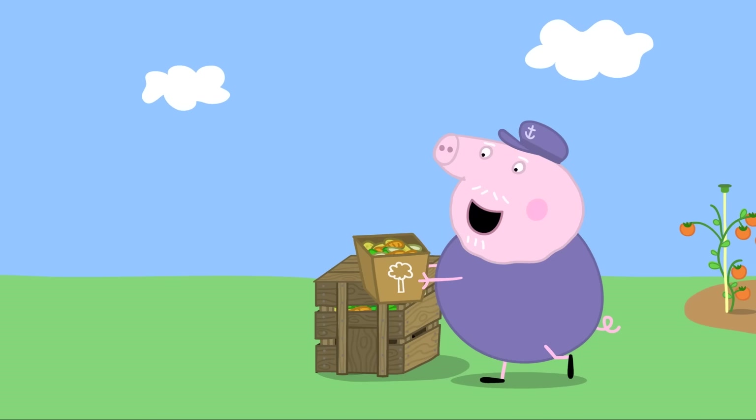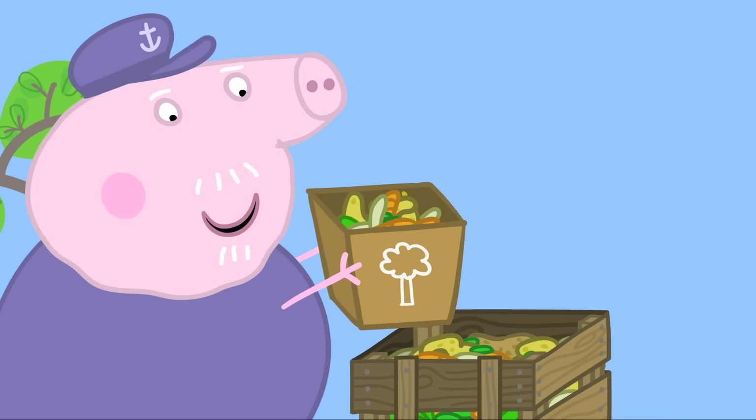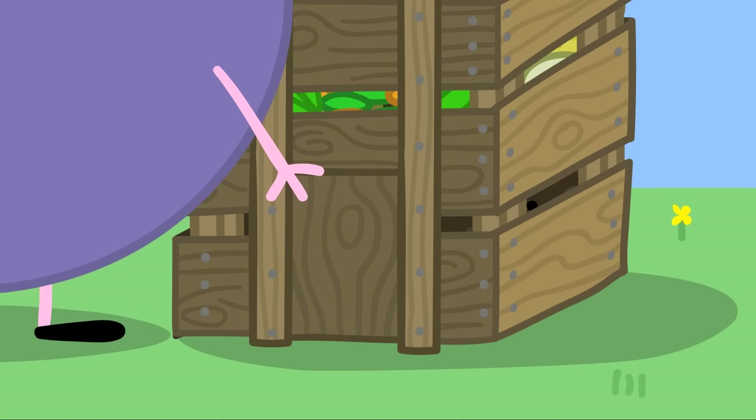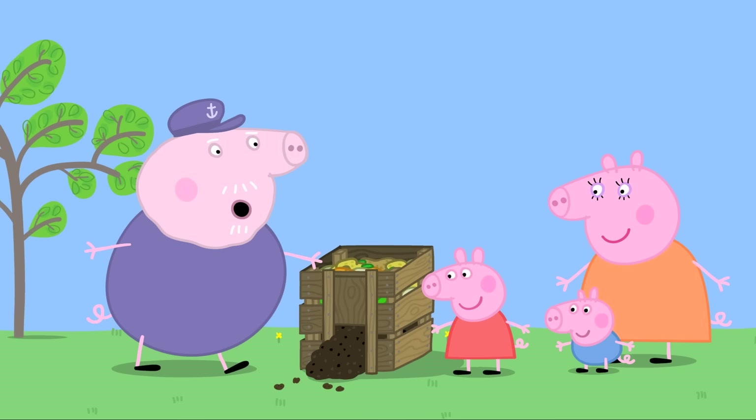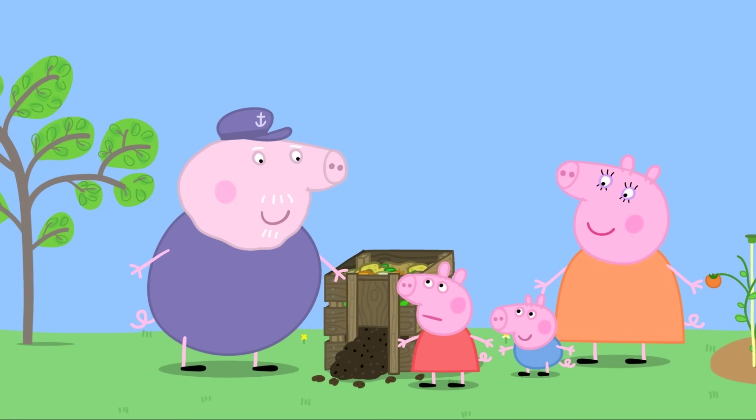Peppa and George ask what a compost heap is, and Grandpa says he'll show them. It's a wooden box — a very clever wooden box. Grandpa explains: you put peelings in the top and out of the bottom comes lovely rich earth called compost. Peppa asks if it's a magic box, but Grandpa says he has some little friends that give it some help.